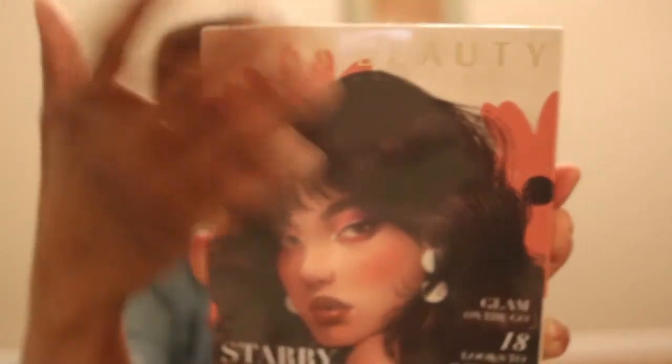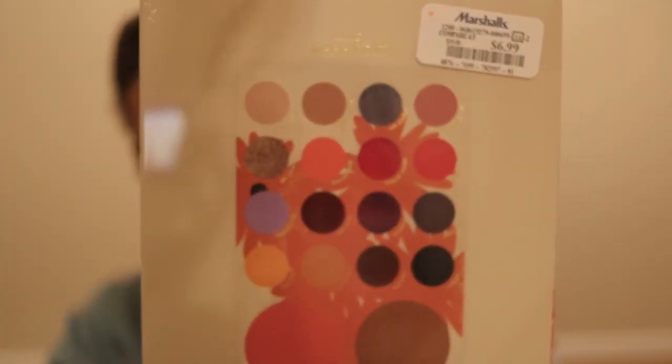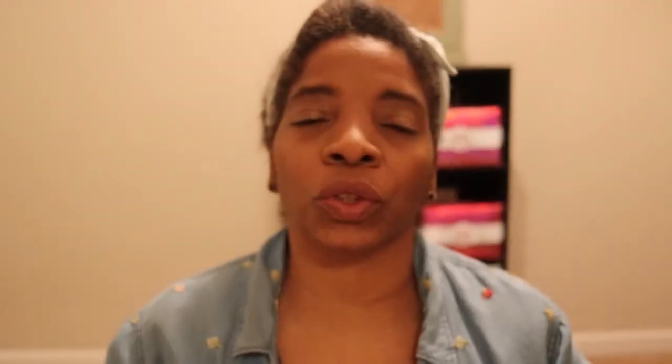I also saw a palette by Cara Beauty — 'Starry Eyes' is the name of this palette. The actual packaging and picture just caught my eye. On the back they show you the types of colors. It says 'Issue Two: Starry Eyes,' so I don't know what Issue One was. Sorry about the focus issues, guys — let me see if I can get it to cooperate.